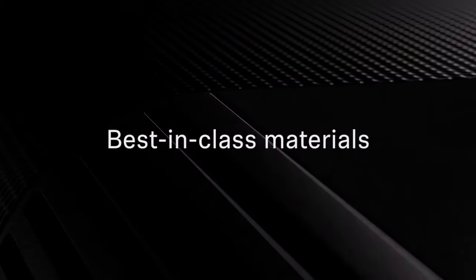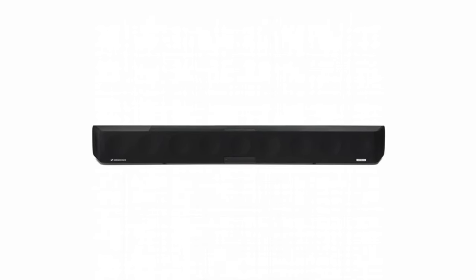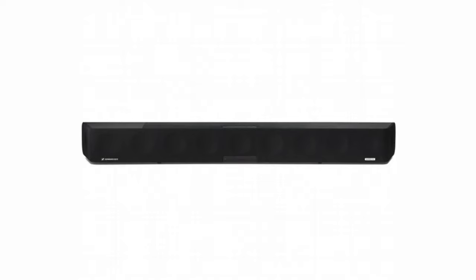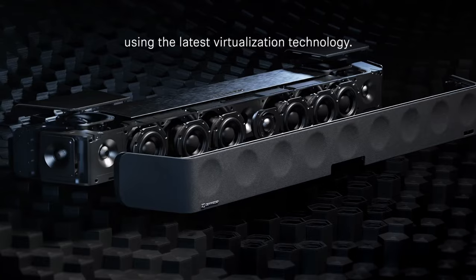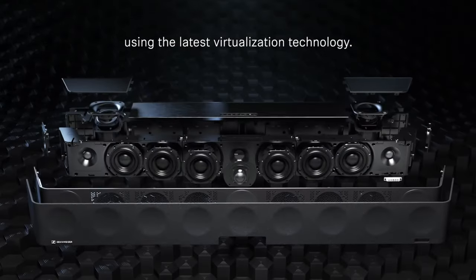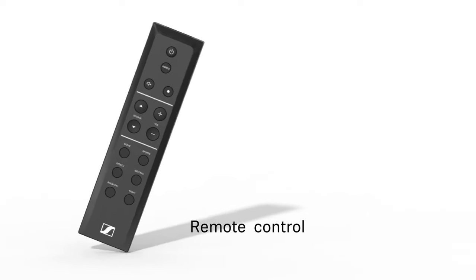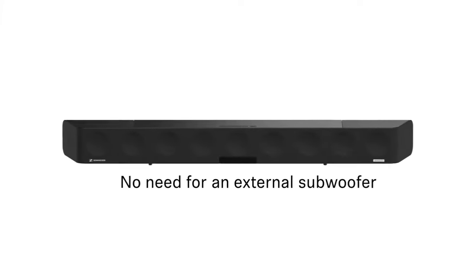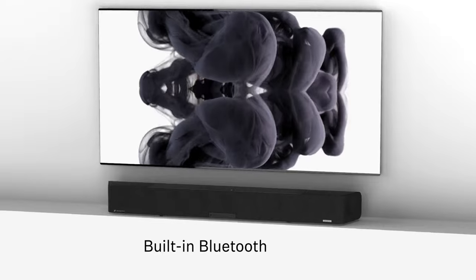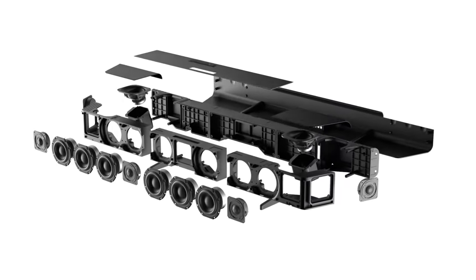With three different sound modes, you can customize the audio settings to your personal preferences. This soundbar, with Dolby Atmos, DTS-X, and MPEG-H support, allows you to experience all kinds of content with high-quality 3D surround sound. With built-in Wi-Fi and Bluetooth, you can easily stream music from services like Spotify Connect and Tidal. By optionally adding the Sennheiser Ambio subwoofer, you can expand your system and further enhance the exceptional sound performance. Ideal for enriching home entertainment, the Ambio Soundbar provides an unforgettable listening experience.